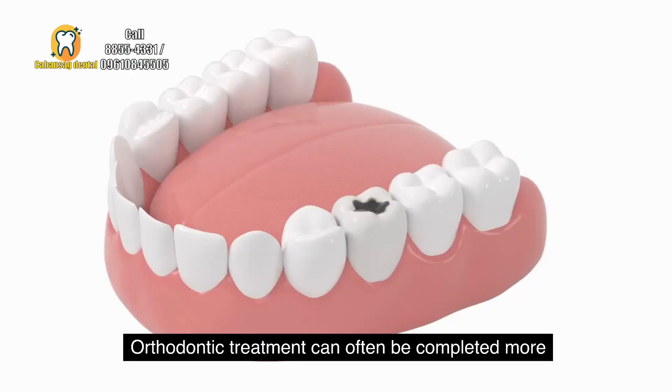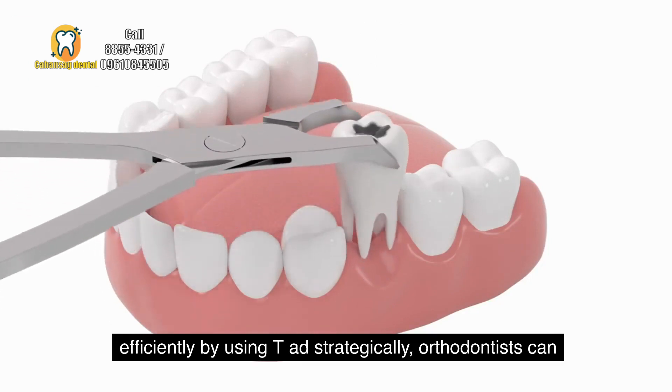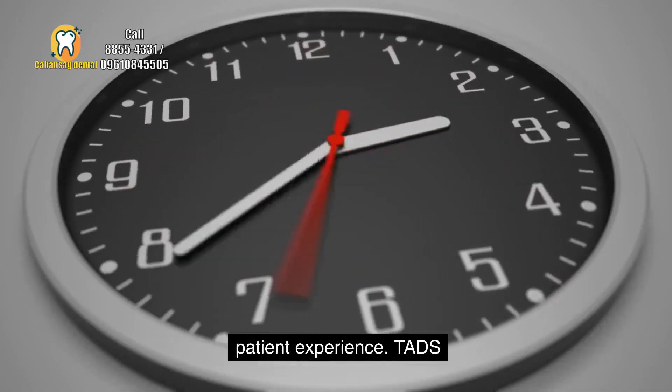With TADs, orthodontic treatment can often be completed more efficiently. By using TADs strategically, orthodontists can eliminate the need for complex mechanics or extractions, thus reducing treatment time and improving overall patient experience.